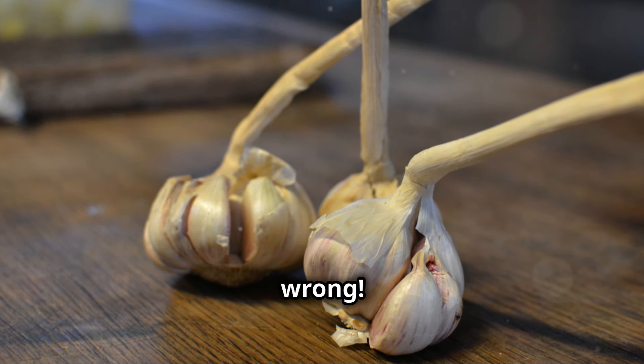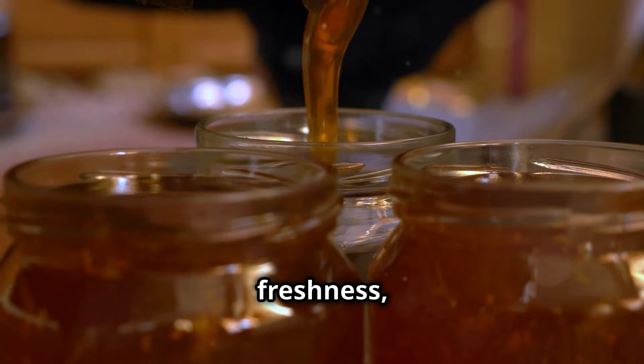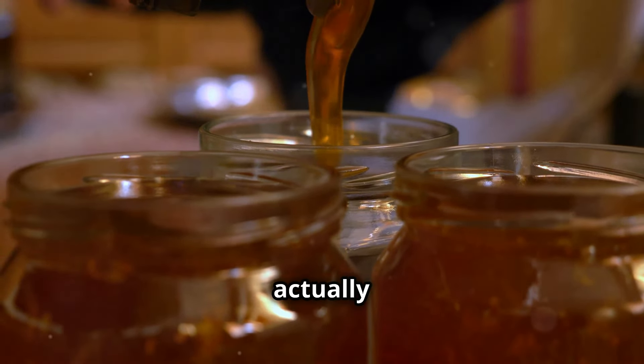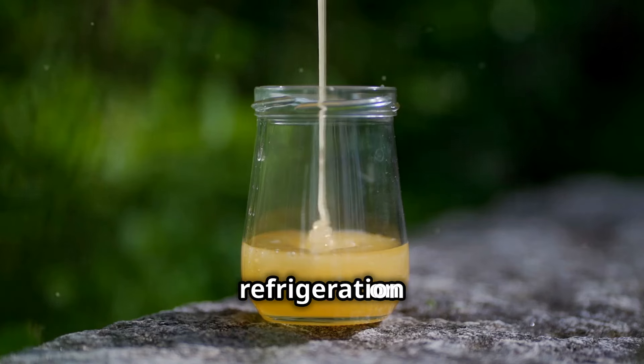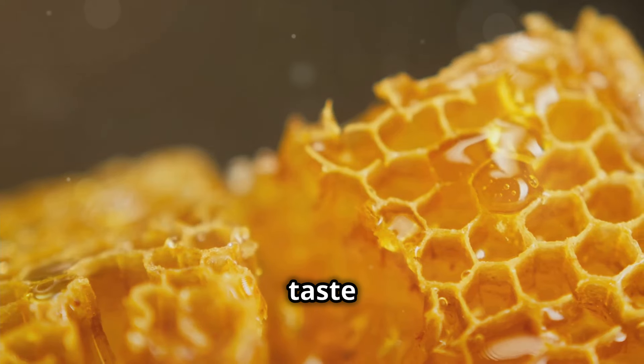Honey — nature's liquid gold. This viscous sweetener has been enjoyed for centuries: it's delicious, versatile, and boasts a long shelf life. Refrigerating honey might seem like a good way to preserve its freshness, but it actually does the opposite. The cold temperature can cause honey to crystallize, making it thick, cloudy, and difficult to use. A cool, dark cupboard or pantry is ideal — honey is a natural preservative and doesn't require refrigeration to stay fresh.